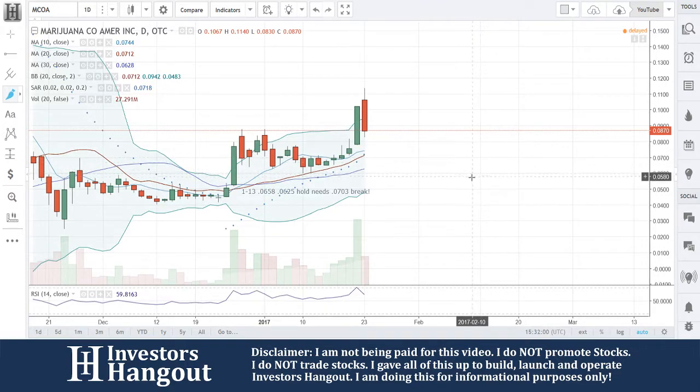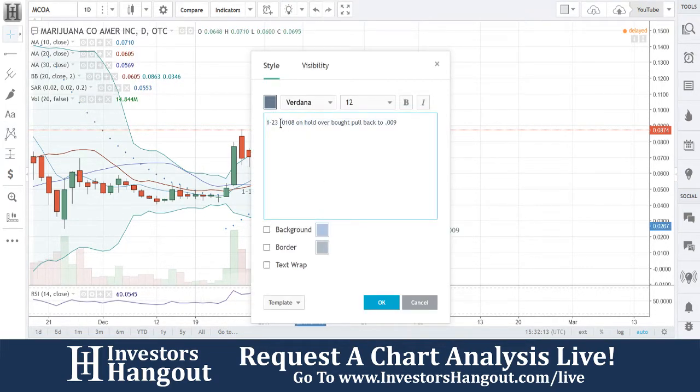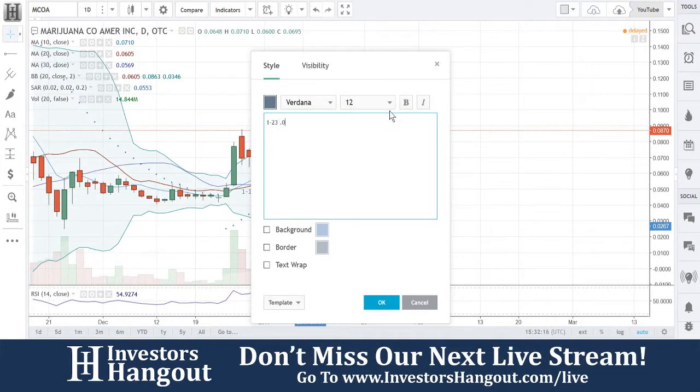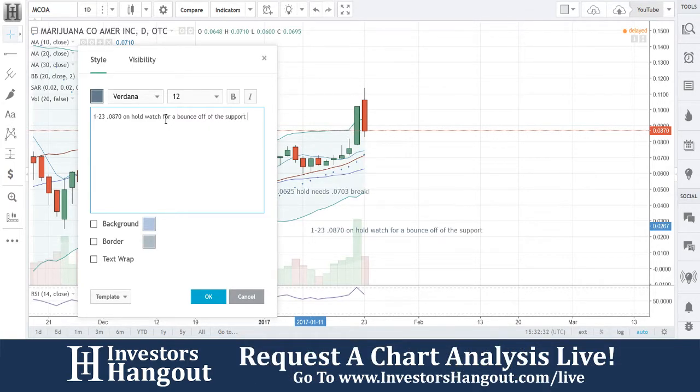It says 0.0870 looks to be the bottom right now. It needs to hold right around the 0.0874 to 0.0839 area. I'm going to be watching for a bounce off of that — that's if everything stays the way it is. So I'm going to put in here: 0.0870 on hold, watch for a bounce off the support at the 0.0870 area.